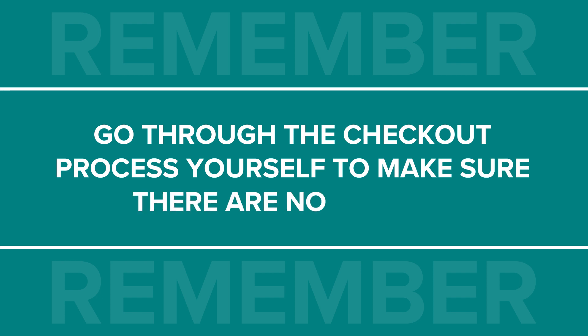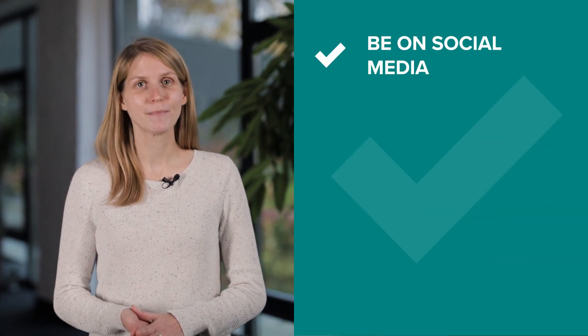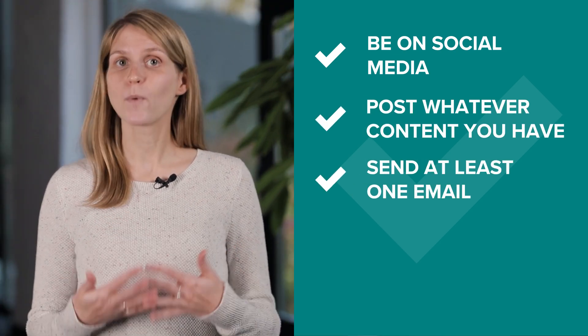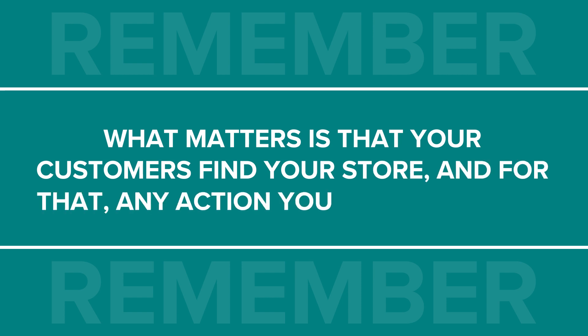And finally, don't forget to go through the checkout process yourself to make sure there are no hiccups and your customers will be able to get their orders in time for the holidays. If you don't have time to create gift guides, set up discounts, and design breathtaking visuals, just plan to be on social media when the big wave of holiday shoppers hits. Post whatever content you do have, send at least one email, and remind your followers and customers that you're there and you have something to offer them. What matters is that customers find your store — and for that, any action you take is enough. You can find a checklist of all four steps and the resources mentioned to help you along the way in the description below.